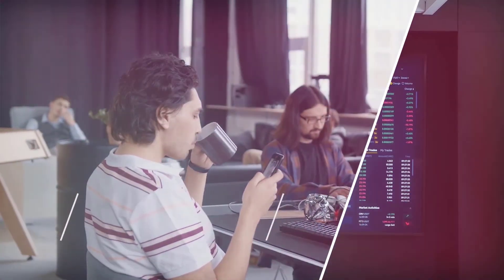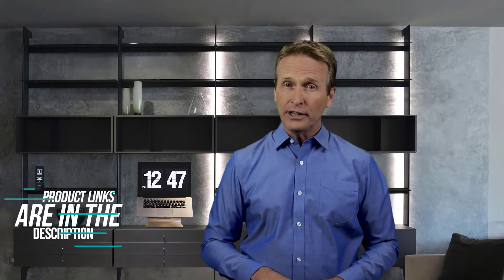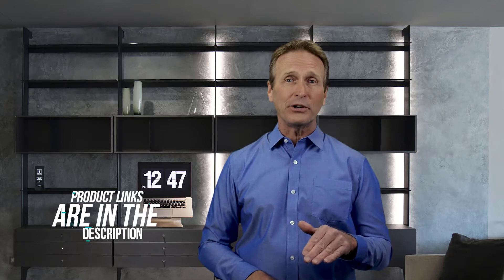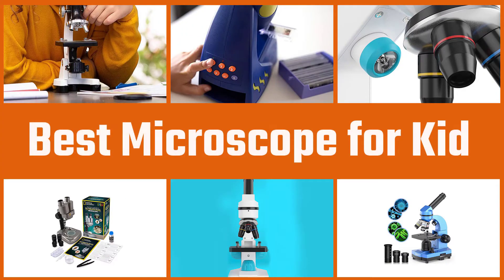In this video, we're going to check out the five best microscopes for kids. We made this list based on our personal opinion after doing hours of research, ranking them based on their quality, features, and other important factors. If you want more information and updated pricing on the products mentioned, be sure to check the links in the description below.